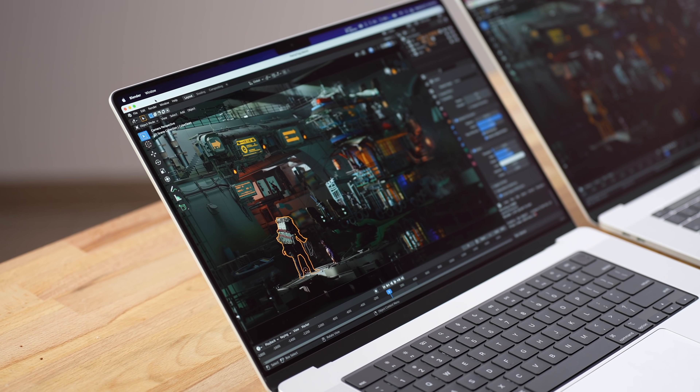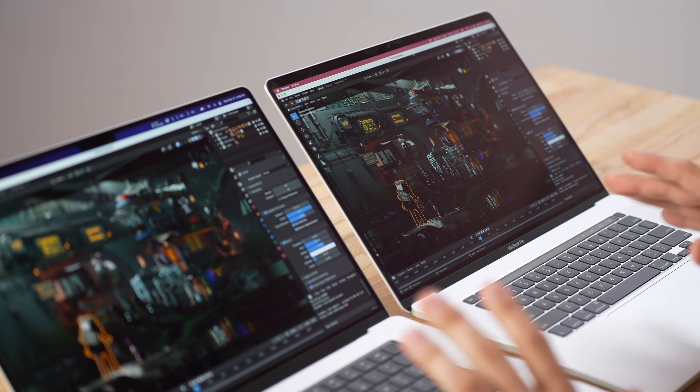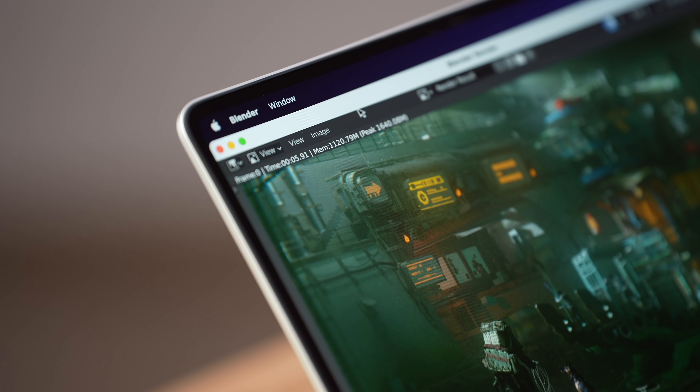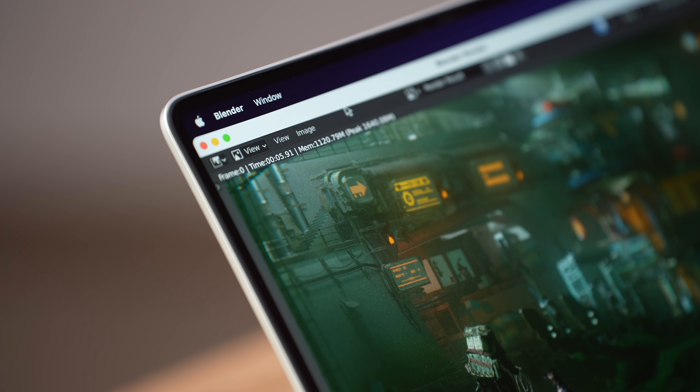Next we're testing Blender. I'll use two tests — one CPU-based and one GPU-based — with the Party Tug scene downloaded from their website. For the GPU test: wow, the M1 Max finished in just 5.9 seconds — under six seconds, that is incredible. It was almost instant.